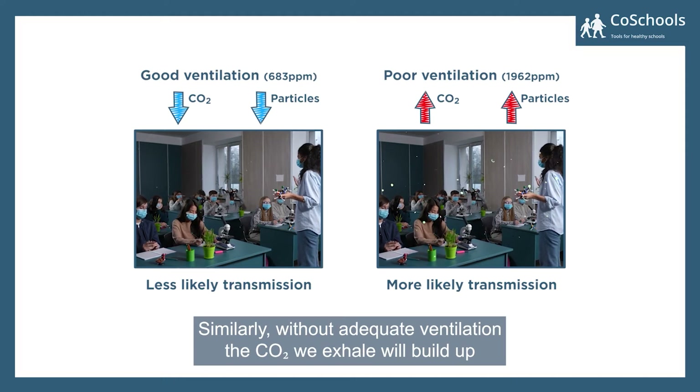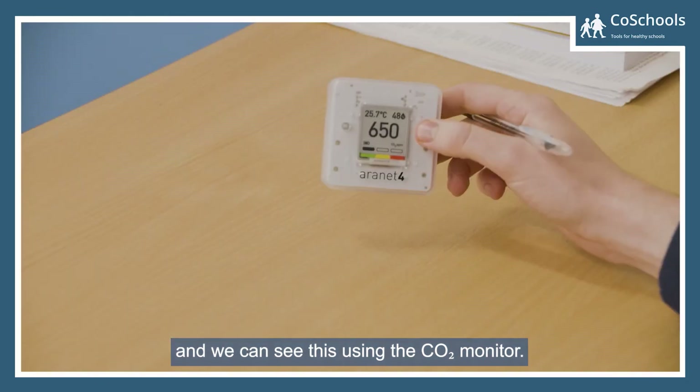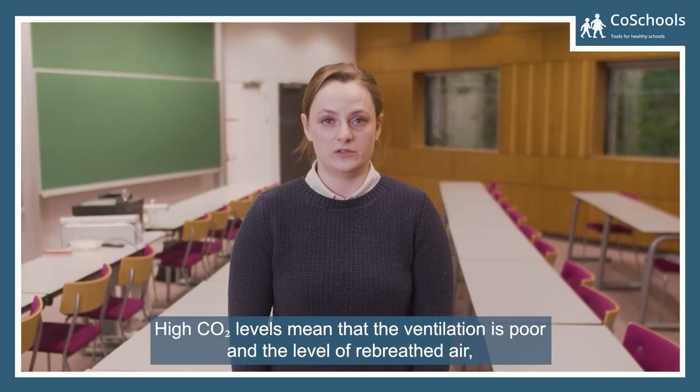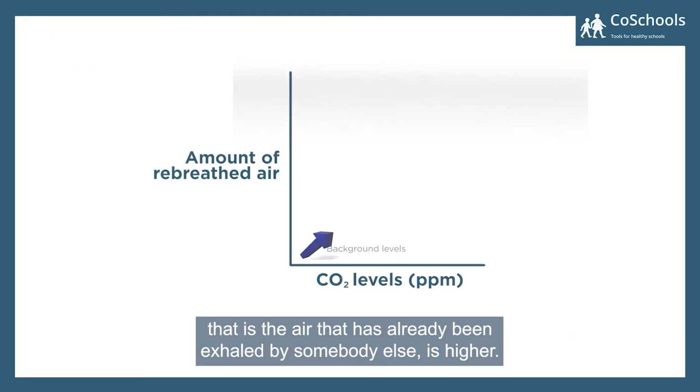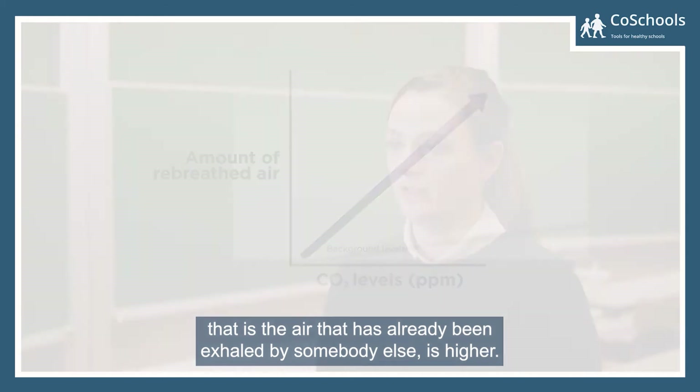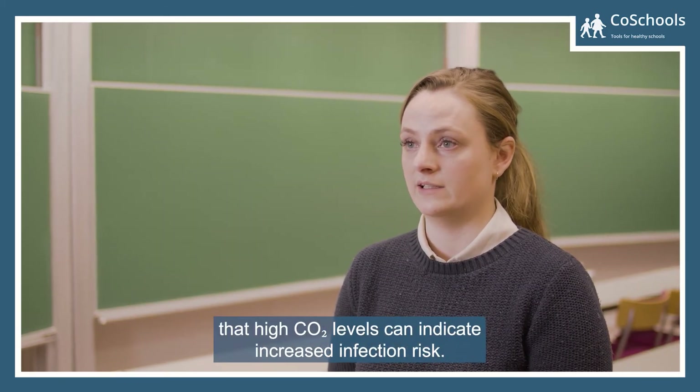Similarly, without adequate ventilation, the CO2 we exhale will build up, and we can see this using the CO2 monitor. High CO2 levels mean that ventilation is poor and the level of re-breathed air — that is, air that has already been exhaled by somebody else — is higher. If someone is infected, then high CO2 levels can indicate increased infection risk.